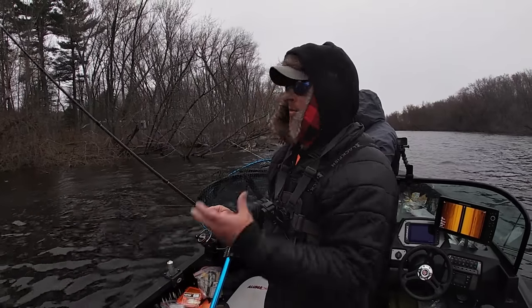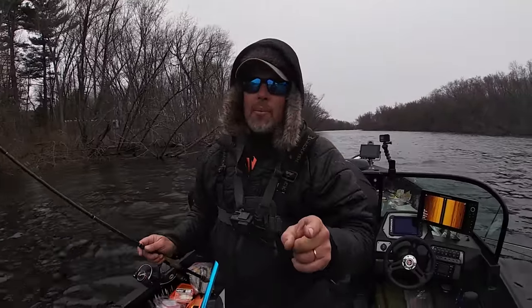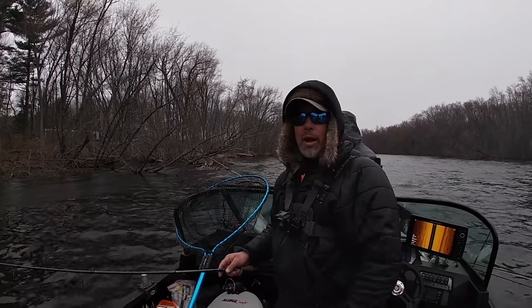We are going to wrap it up. We fished for about three quarters of the day, we got a bunch of rain coming in and even more wind. Since we love to eat walleyes, we are going to go back to Tommy's house and show you how to fillet and cook up a walleye. It's raining - let's move!